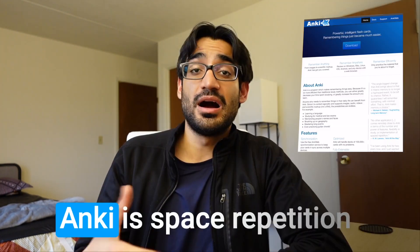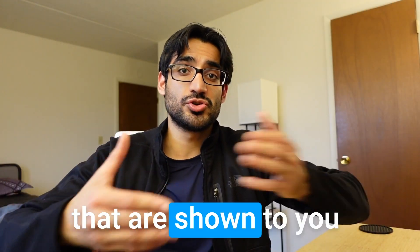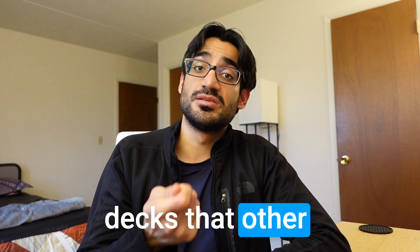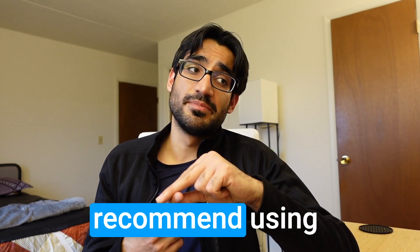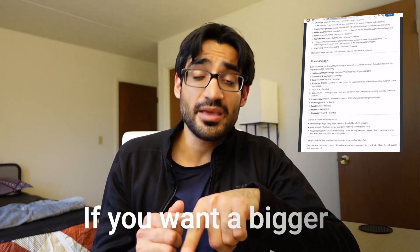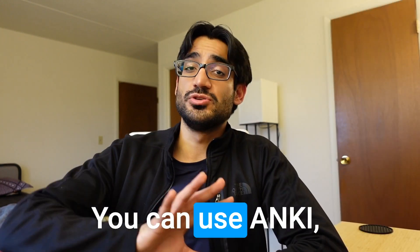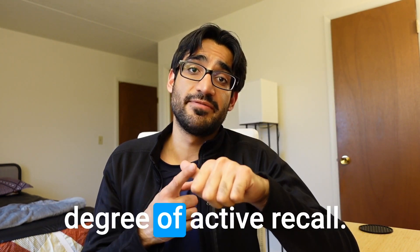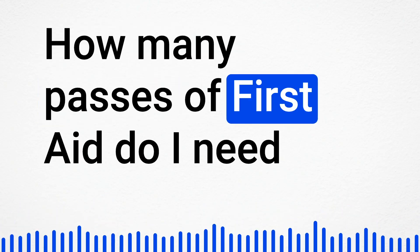The next tip: use Anki. Anki is spaced repetition software for flashcards shown to you at variable intervals based on how frequently you need them. There are pre-made decks — if you want a short concise deck, Zanki is good; if you want a bigger deck, AnKing is great. However, if I had to choose between a question bank and Anki, I would choose the question bank, because question banks cause greater active recall, critical thinking, and develop your testing strategy.